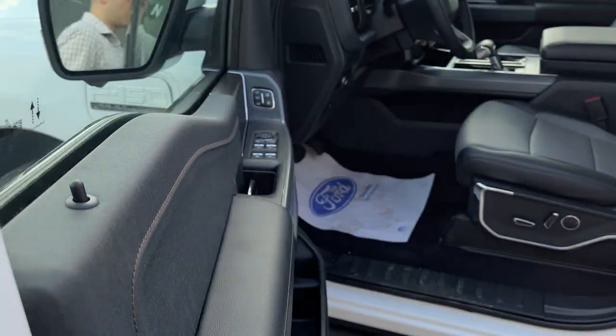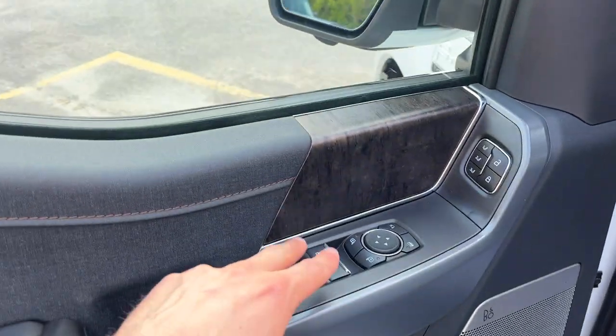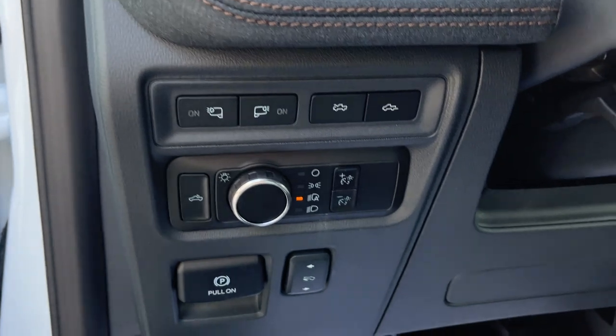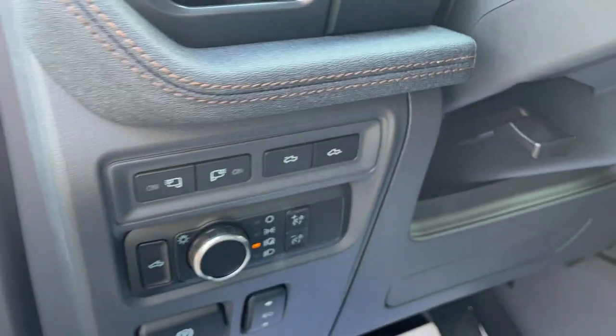Coming around to the driver's side door, there's plenty of storage in the door. You do have a B&O sound system on this truck, power windows and locks, power glass adjustable and folding mirrors, driver seat memory, automatic headlights, and power adjustable pedals. You can also open the frunk and close the tailgate from here.